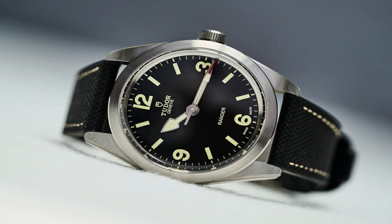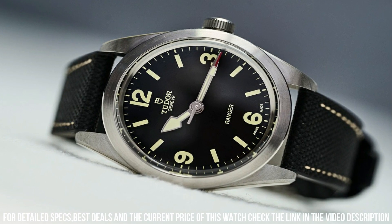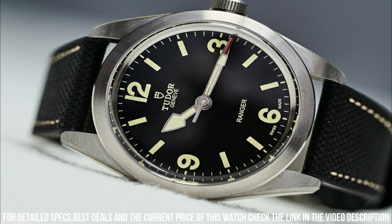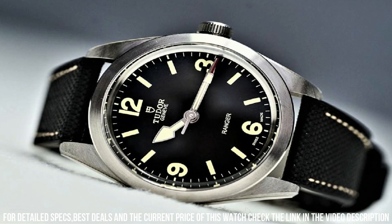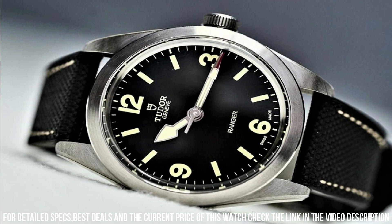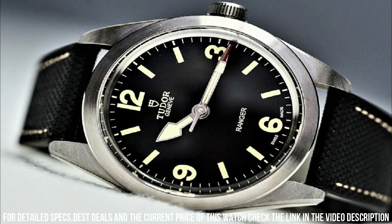Tudor caliber MT5402 COSC Automatic movement with a 70-hour power reserve. Scratch-resistant sapphire crystal, screw-down crown, round case shape, case size 39mm, folding clasp, water-resistant at 100 meters or 330 feet.